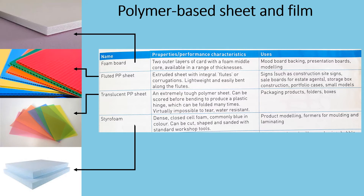Fluted PP — polypropylene sheets. They are extruded sheets with integral flutes or corrugations. They are lightweight and easily bent along the flutes. They are commonly used for signs such as construction site signs and sale boards for estate agents. They are also used for storage box construction, portfolio cases and small models.